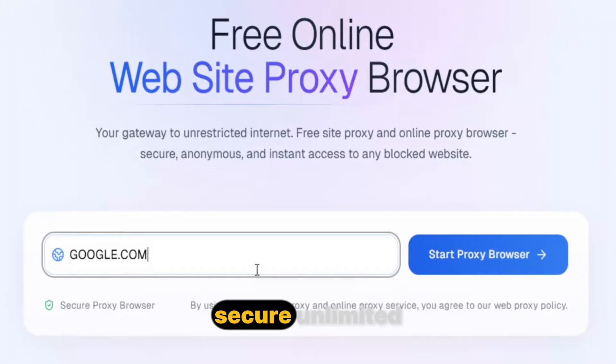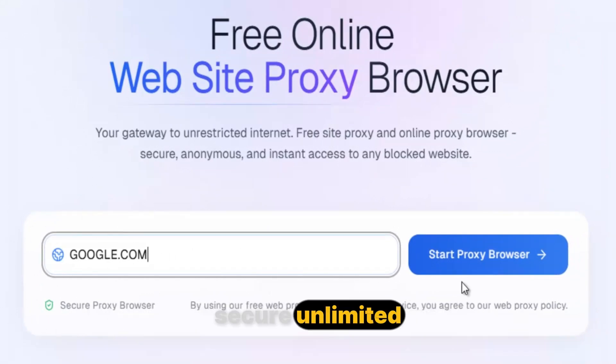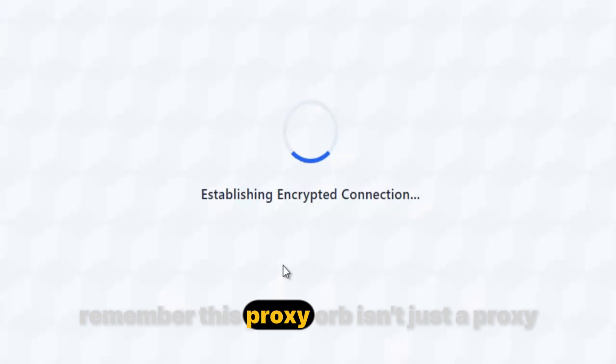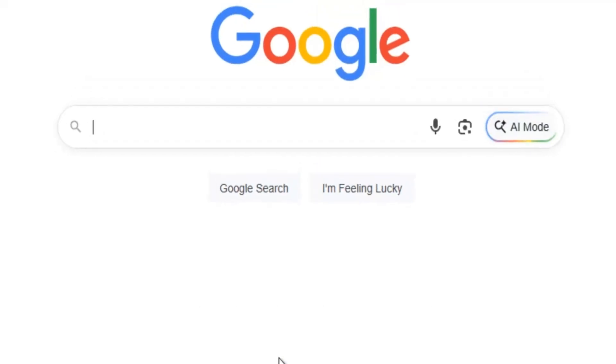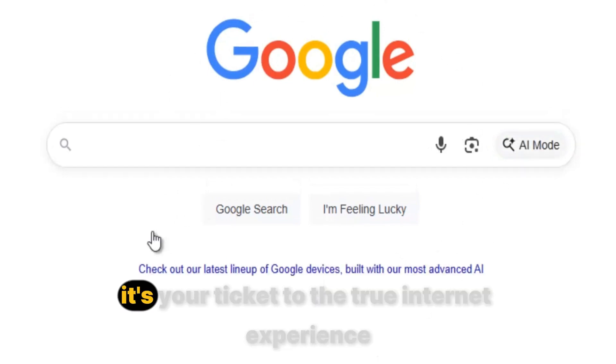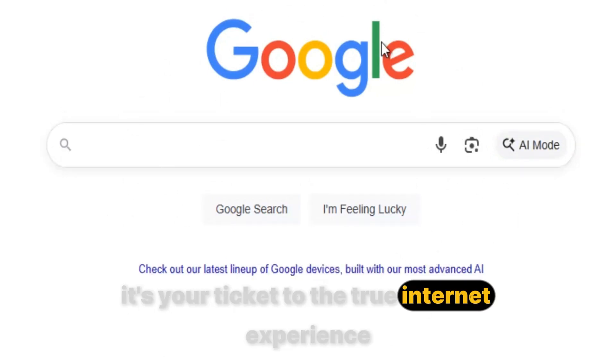Fast. Secure. Unlimited. When you think about online freedom, remember this: Proxy Orb isn't just a proxy. It's freedom, it's speed, it's security — it's your ticket to the true internet experience.